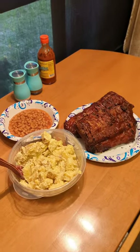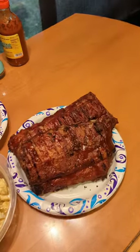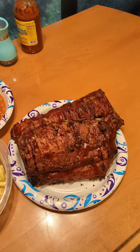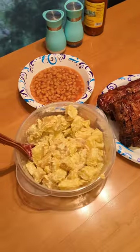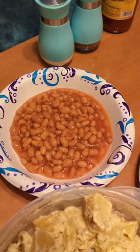What's for dinner in the RV? I'm gonna tell you. Barbecued, grilled baby back ribs, homemade potato salad, and pork and beans.